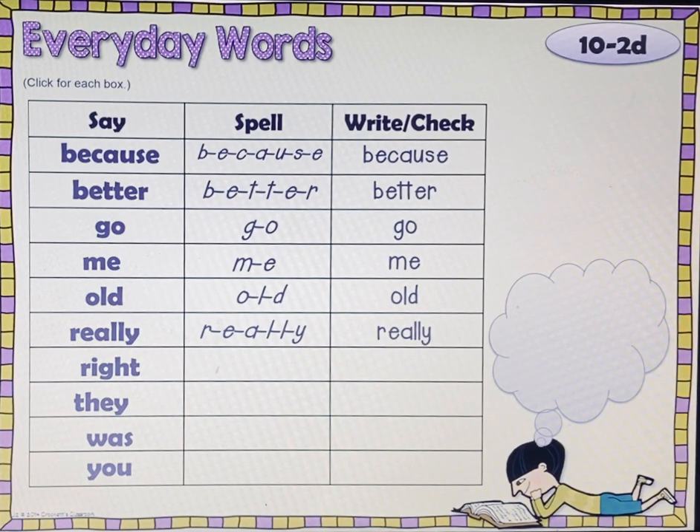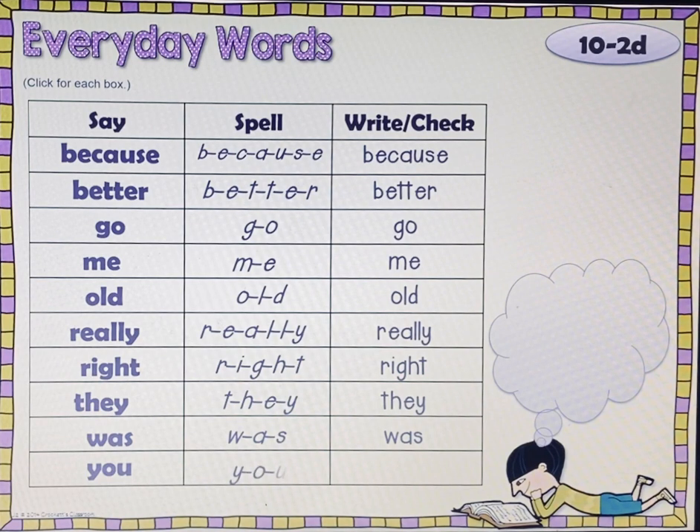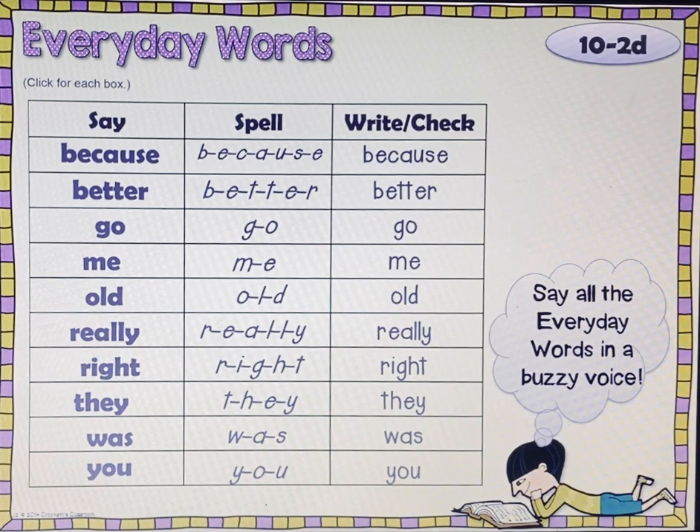Right. R-I-G-H-T. Right. They. T-H-E-Y. They. Was. W-A-S. Was. You. Y-O-U. You. Go ahead and say all these everyday words in a buzzy voice like a bee — whatever you think that would sound like. When you're done, push play and go to the next slide.